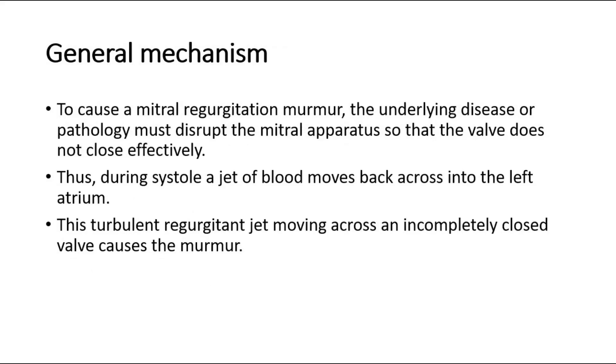For its general mechanism, to cause a mitral regurgitation murmur, the underlying disease or pathology must disrupt the mitral apparatus so that the valve does not close effectively. Thus during systole, a jet of blood moves back across into the left atrium. This turbulent regurgitant jet moving across an incompletely closed valve causes the murmur.